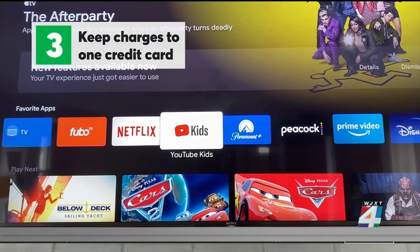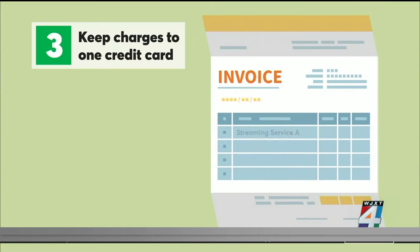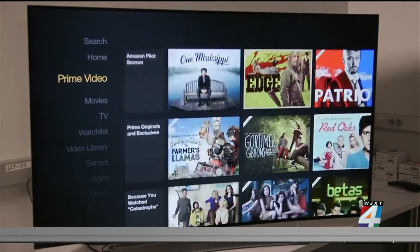Number three, to keep track of all your streaming subscriptions, Consumer Reports says you should consider moving them to one credit card, which leads to tip number four. Each month, review every service you're paying for and determine whether you're still using it enough to justify the cost. This can also help you catch any price hikes.